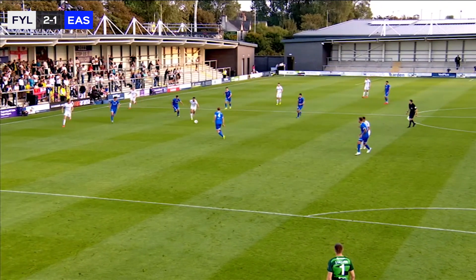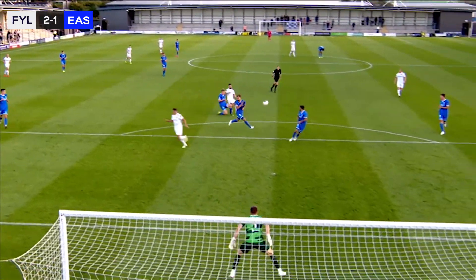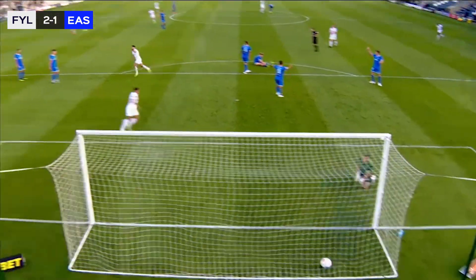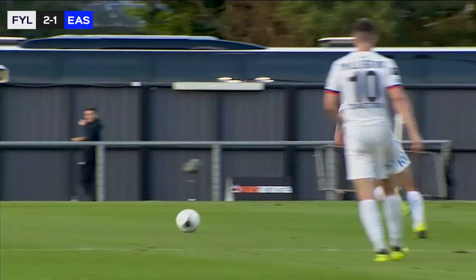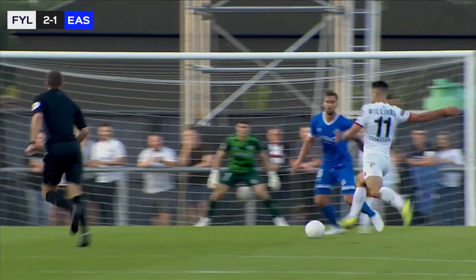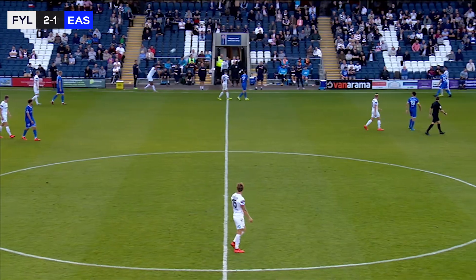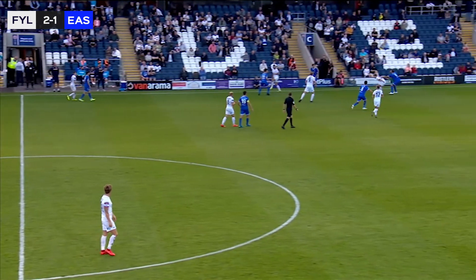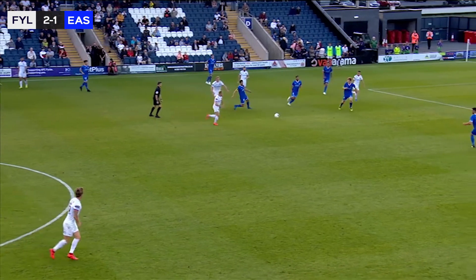Gets on the turn there, goes inside Green — far too easy. Now all of a sudden the slight slip there from Atkinson. Here's the controlled finish, and it's a great finish as well. Doesn't hit it too hard, places it into the left-hand side of the goal — left Matt Streef without any chance of keeping that out. Brilliantly weighted strike. Defensively they let themselves down, so this will be a learning period for Eastleigh as well.